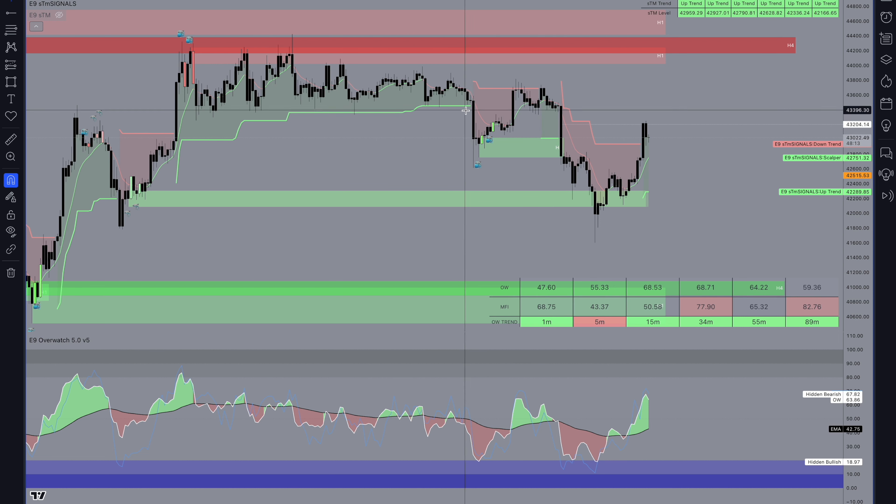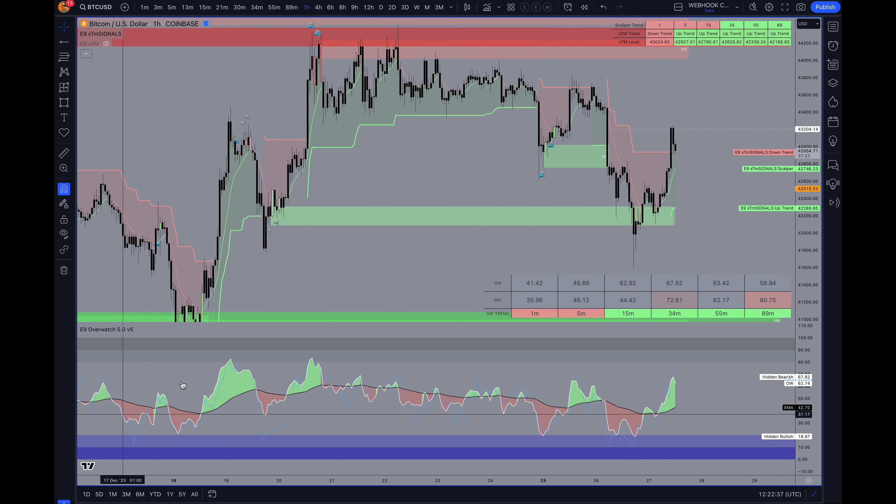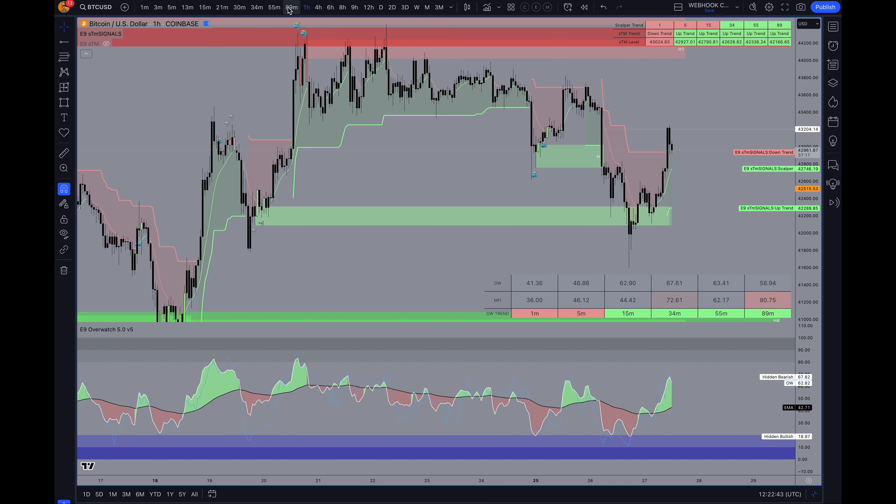Eventually it just breaks down below it, and usually we're going to see just one candle like this because it's a high time frame — one hour or four hour. You'll likely just see one candle coming down. There's a bit of an accumulation pattern here upon this level from the sharks and a kind of head and shoulders pattern, and it plays out nicely.